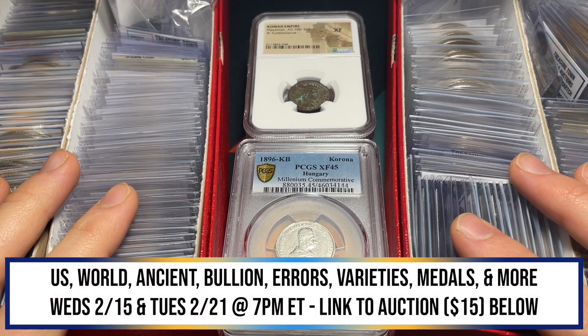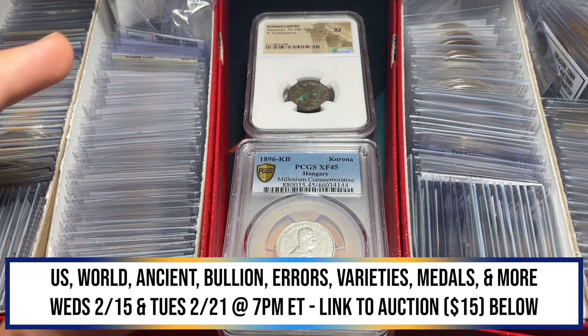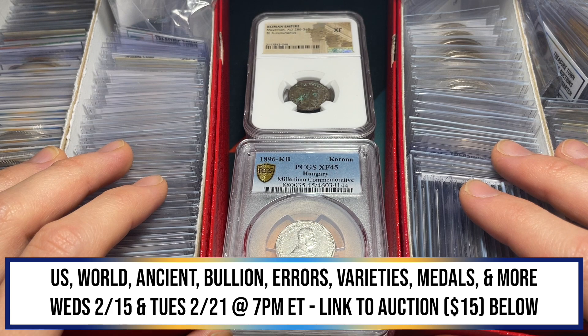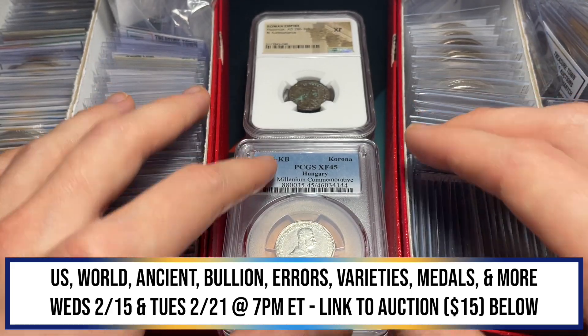Hello everybody. Christian from Treasure Town here, and today I'm super excited. We are going to be going over a lot viewing for my WhatNot coin auctions that are going to be taking place today at 7 p.m. Eastern Time and on Tuesday at 7 p.m. Eastern Time. So that's the 15th and the 21st.